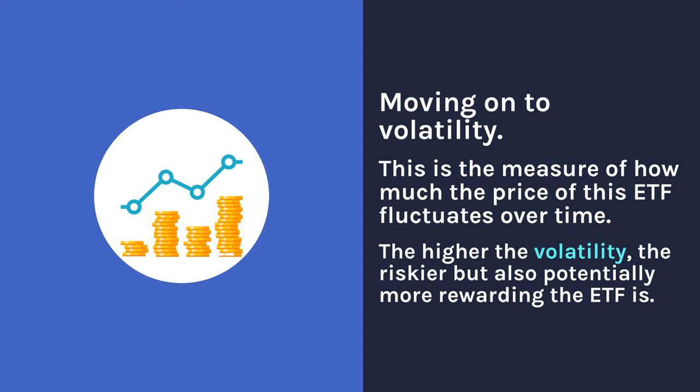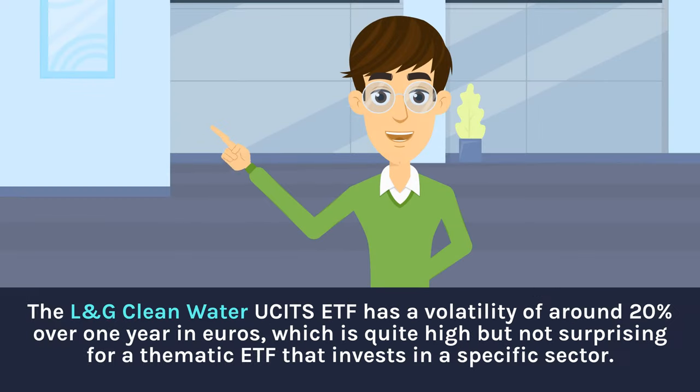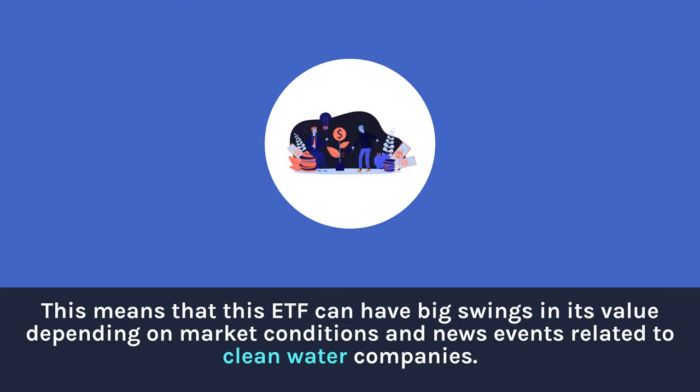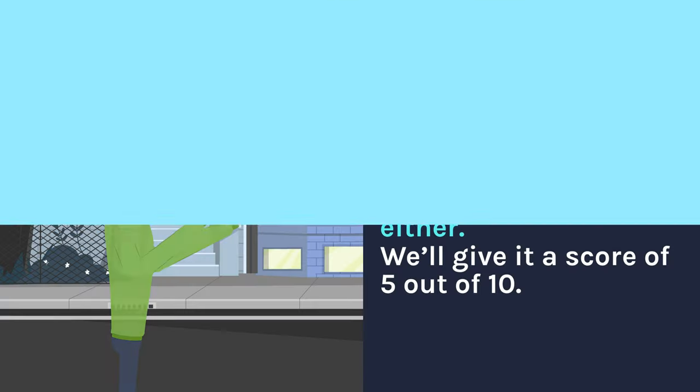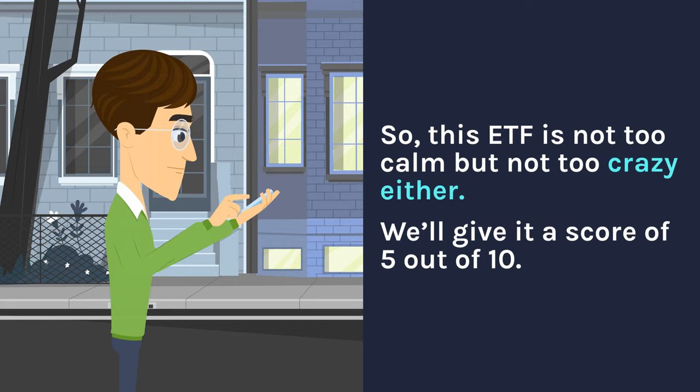Moving on to volatility — this is the measure of how much the price of this ETF fluctuates over time. The higher the volatility, the riskier but also potentially more rewarding the ETF is. The L&G Clean Water UCITS ETF has a volatility of around 20% over one year in euros, which is quite high but not surprising for a thematic ETF. This means it can have big swings depending on market conditions and news related to clean water companies. For comparison, the iShares Global Clean Energy ETF has volatility of around 30% and the L&G ROBO Global ETF around 25%. We'll give it a score of 5 out of 10.